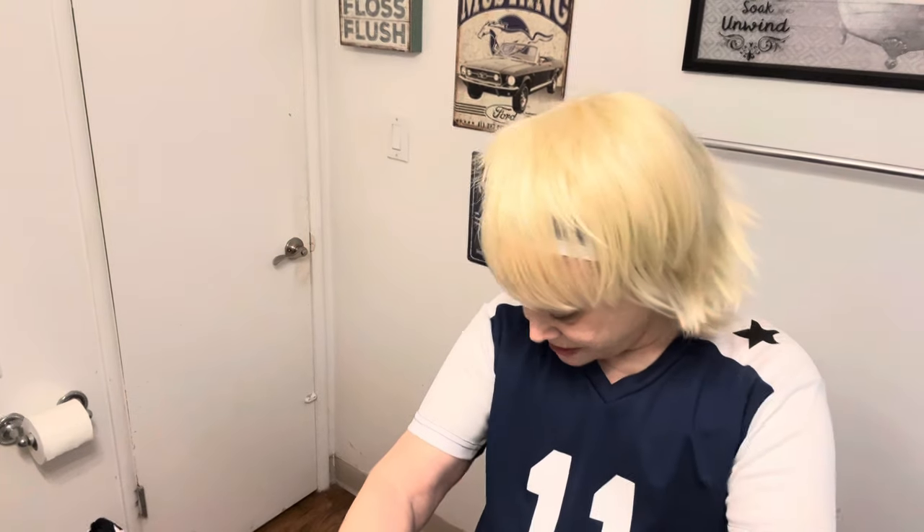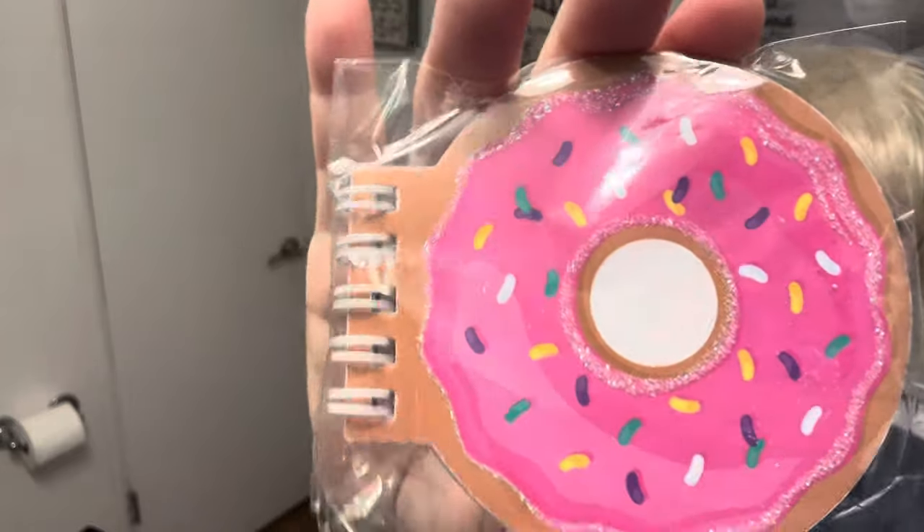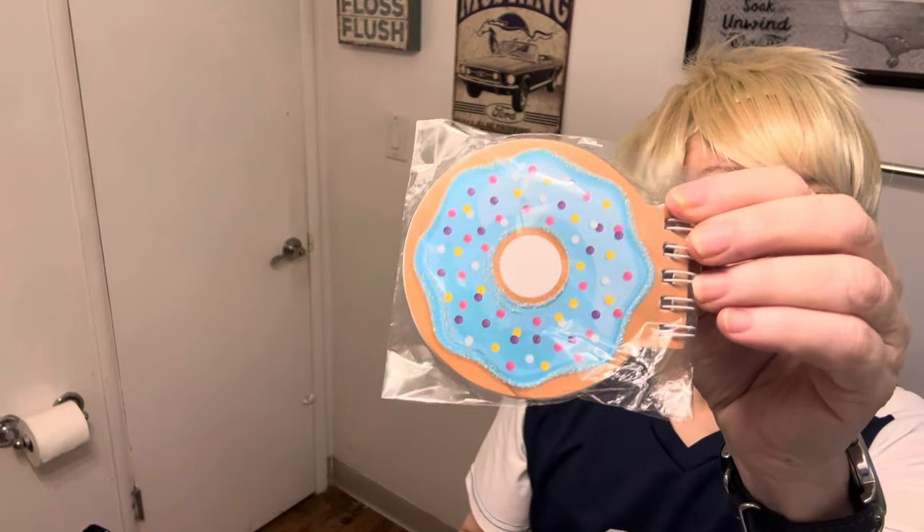Here's a really cute notepad — I think there are two of them. Mother's Day is coming up so maybe I'll give one to my mom. They're individually wrapped. There's a pink donut — these are like the kind I like at 7-Eleven. And here's a blue donut that I'm going to keep because I like blue better. They're just notepads, really cheap, like a dollar or even less.